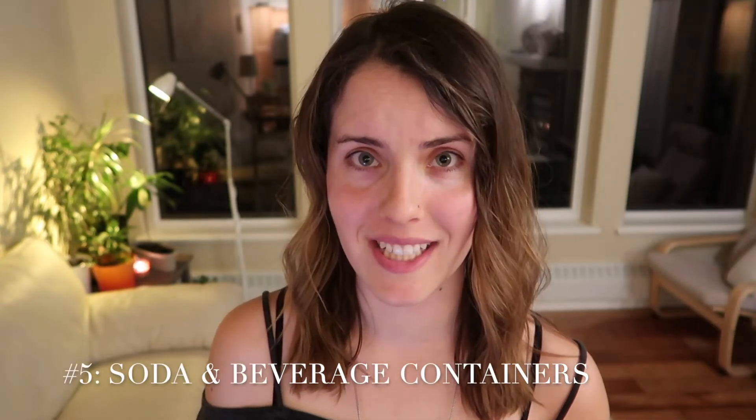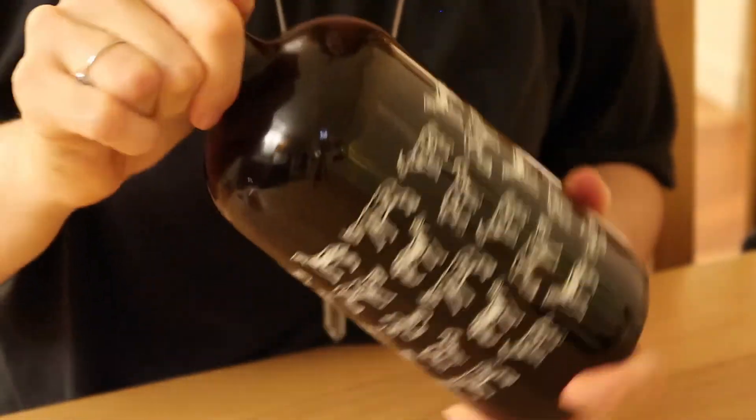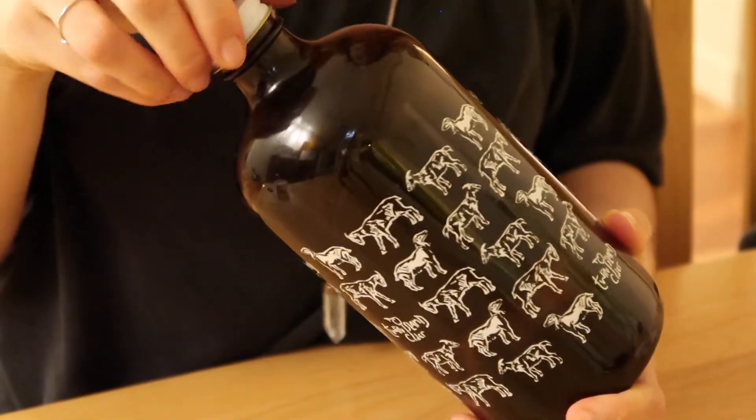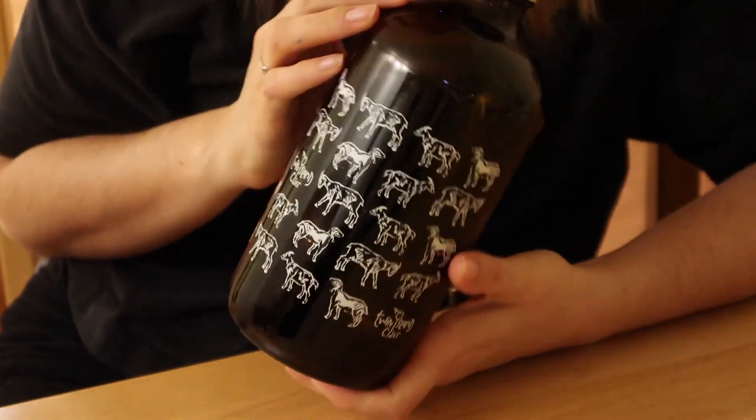Soda and bottled beverages. I use a growler instead — I bring my growler to the local natural food store and fill it up with kombucha when I'm craving something bubbly. And I'll bring a water bottle with me so that I'm not tempted to go out and buy sodas.